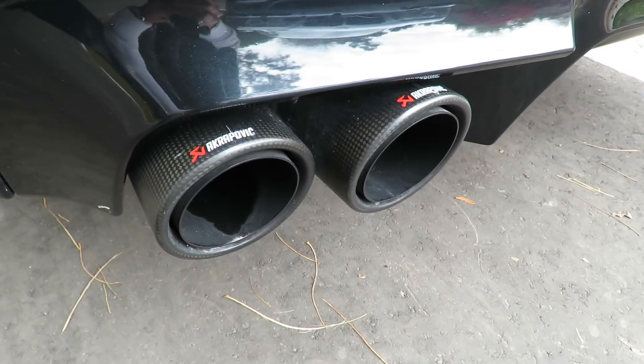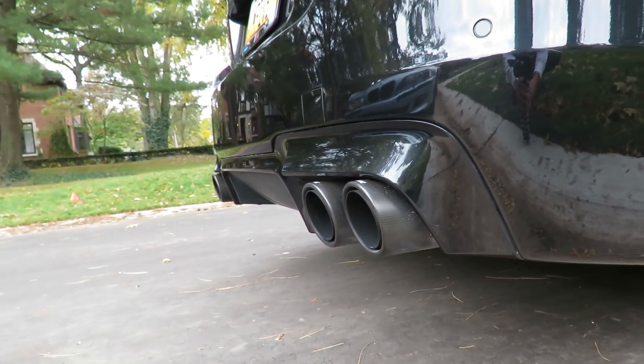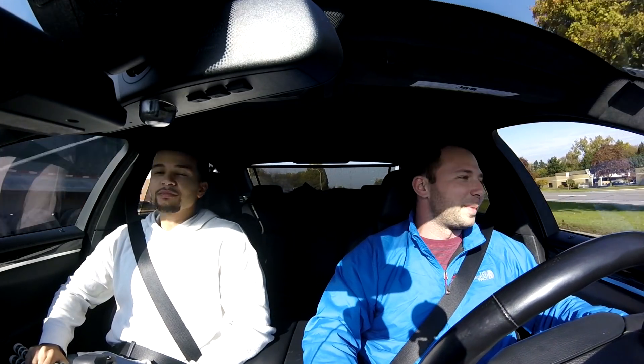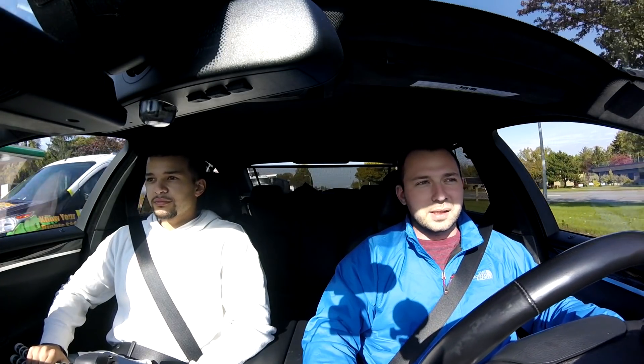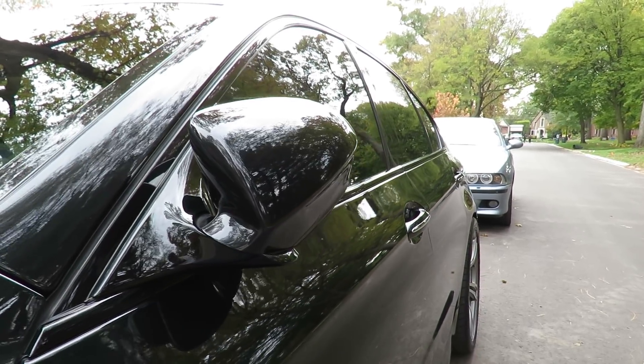This one has downpipes and an Akrapovic exhaust, so it's got a little more power than the average F10 M5. I've never dyno'd it, so I don't know exactly what it's making. I know out of the box the factory rated it at 560, but that was always considered pretty conservative. I'd think I'm somewhere in the range of 600-plus to the crank — it'll haul.